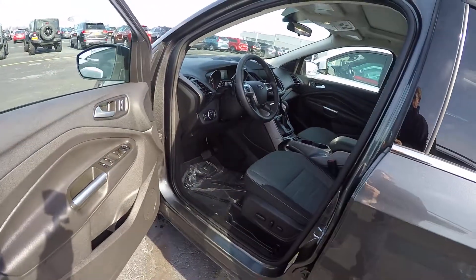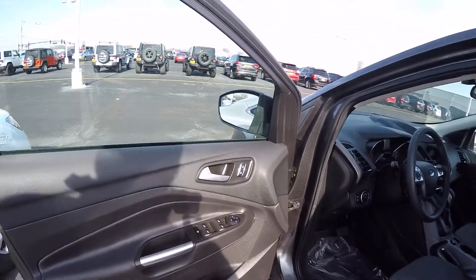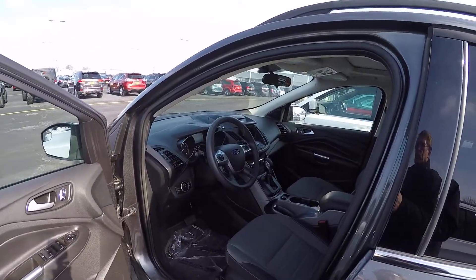Taking a look at the inside, it's equipped with a cloth interior and a power driver's seat. It has power windows and locks, tilt steering, and cruise control.